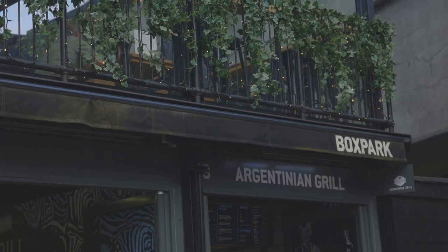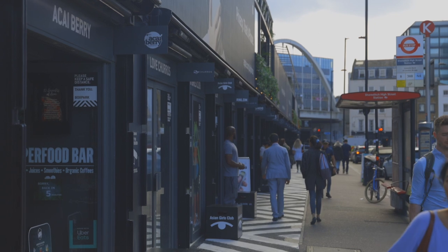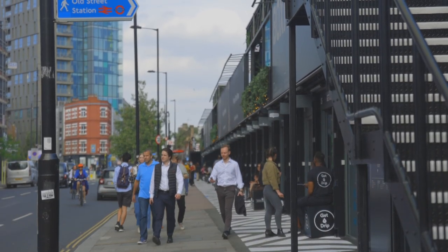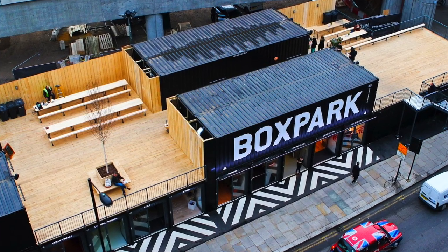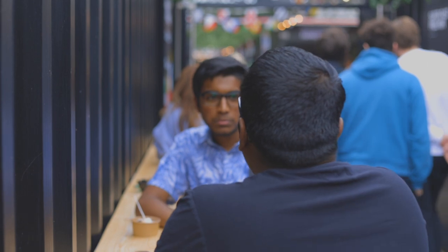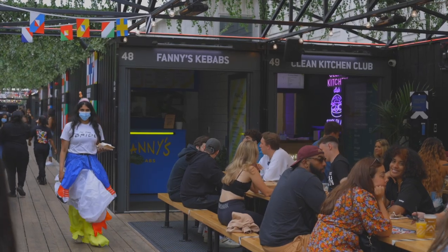Now we are here at Boxpark, which is the world's first pop-up mall, opened in 2011. This area makes clever use of shipping containers to keep up with the creative vibe in the area. This mall has everything from fashion, food, drink and entertainment.